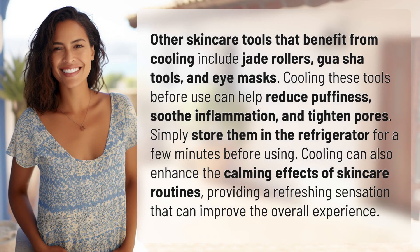Other skincare tools that benefit from cooling include jade rollers, gua sha tools, and eye masks. Cooling these tools before use can help reduce puffiness, soothe inflammation, and tighten pores.